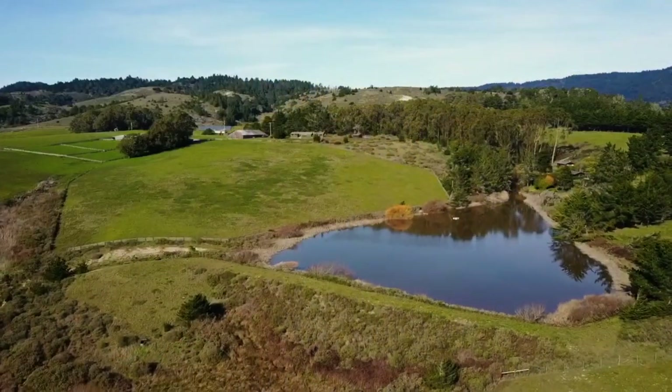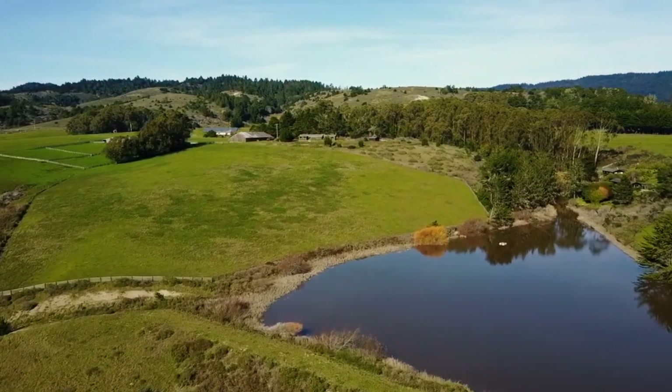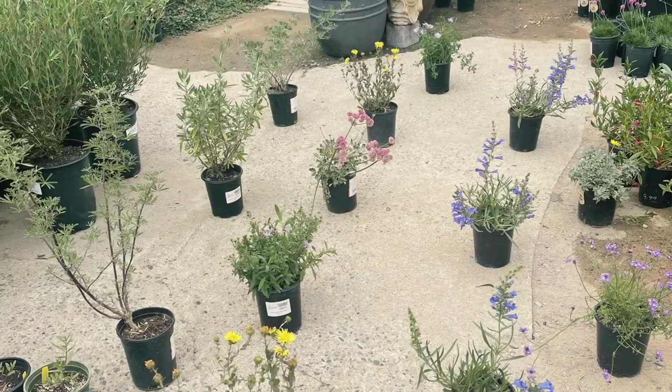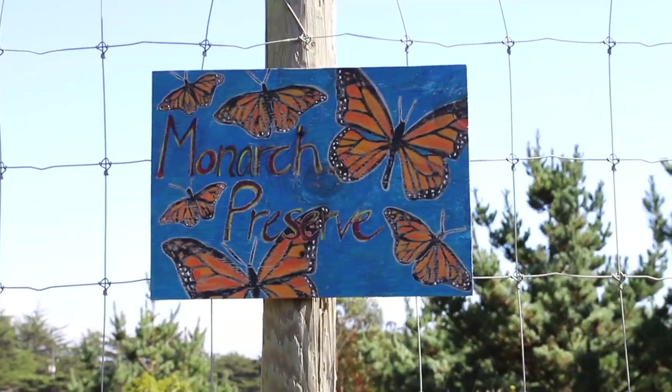I started doing some research and I called someone named Mia Monroe, a ranger with the National Park who's the foremost monarch expert in our area. She also works with the Xerces Society for the preservation of invertebrates, and she put me in touch with them. They made a plant list and suggested in this initial parcel of land I could plant 1,200 native nectar plants to support a hopeful rebound of the monarchs. I started buying plants — thousands of native nectar plants — and started putting them in the ground.